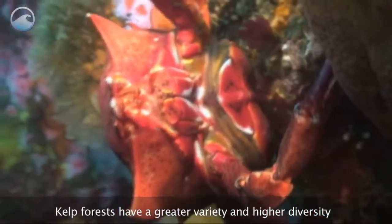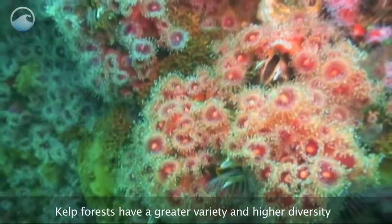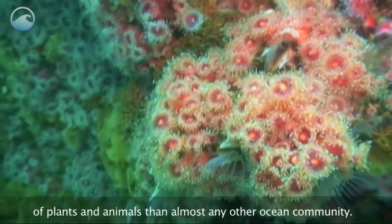Kelp forests have a greater variety and higher diversity of plants and animals than almost any other ocean community.